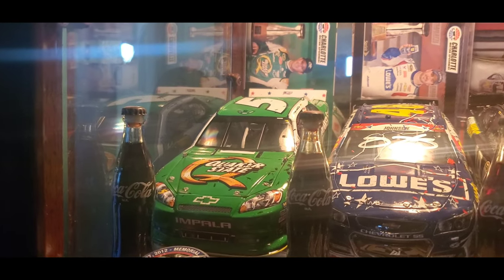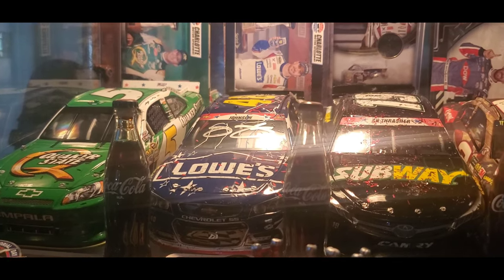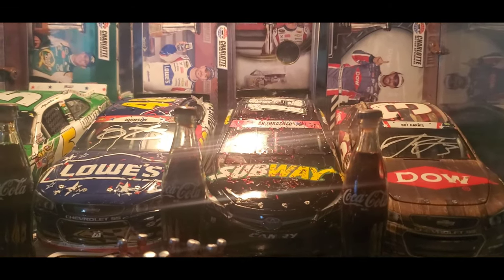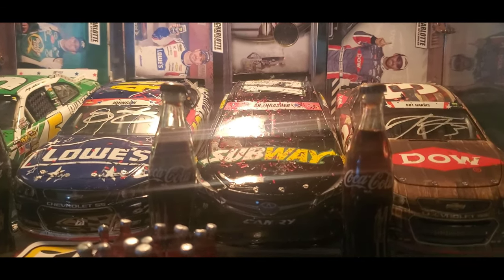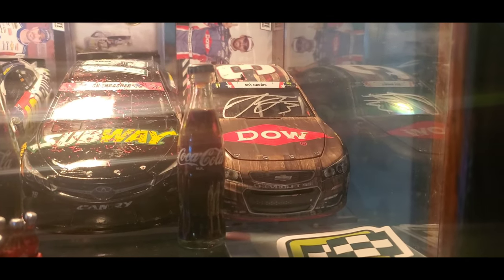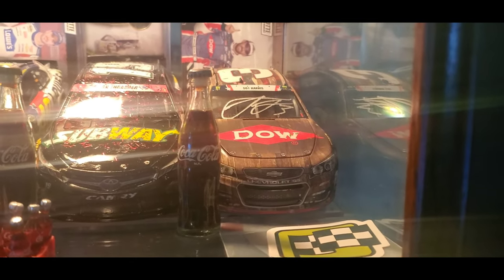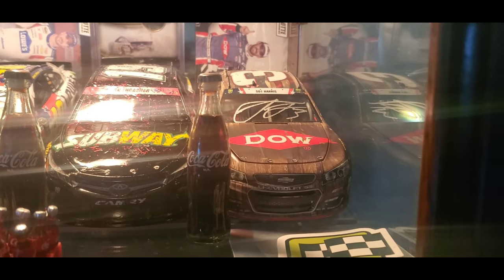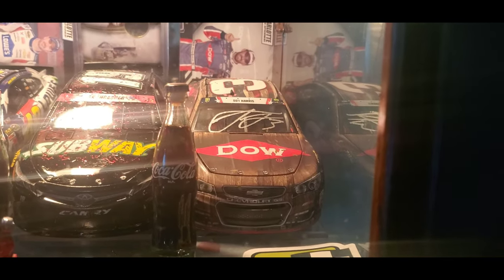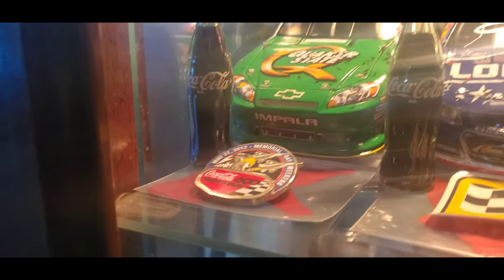Right here we have Casey Kane's Coke 600 win from 2012, Jimmy Johnson's 2014 Coke 600 win, a custom 2015 Carl Edwards Coke 600 win, and Austin Dillon's first career win when he won the 2017 Coke 600. It was really cool to finally see the number three car in victory lane after so long.